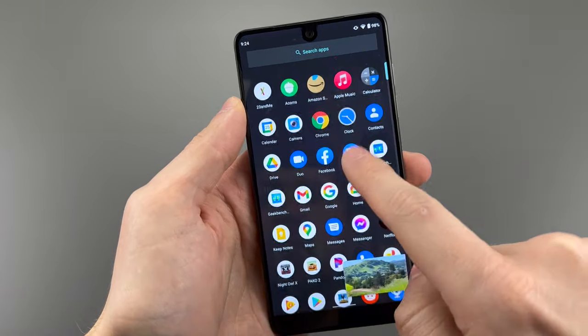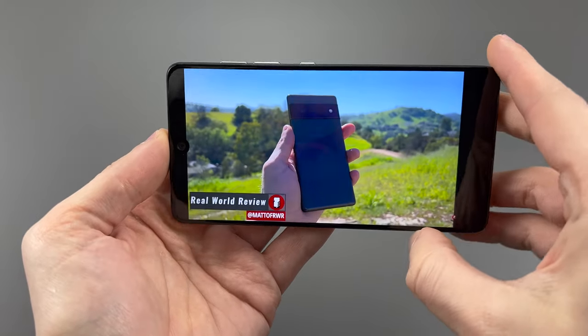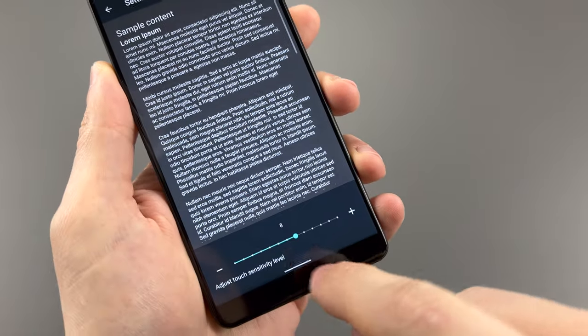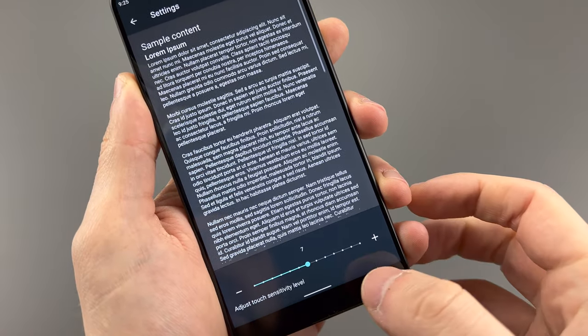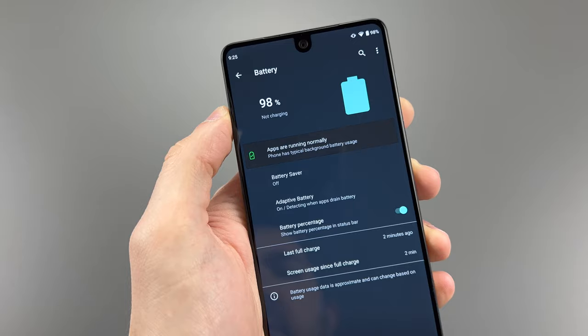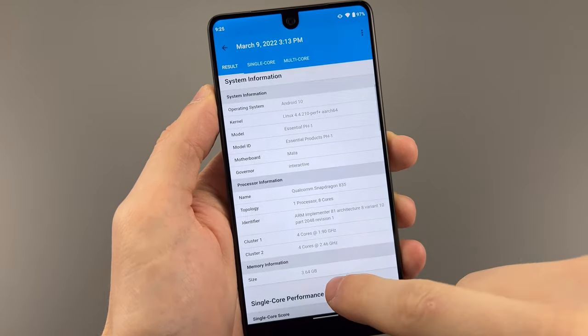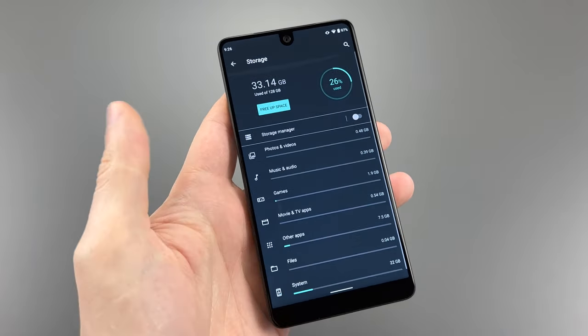That 60Hz refresh rate does not help — sure, it wasn't a big deal at launch, but compared to phones today it makes the phone feel very laggy. I'm not experiencing touch issues on this one, but it was a common issue, to the point that Essential added a sensitivity adjuster in the developer settings. This is all powered by a 3040mAh battery, and the Snapdragon 835 chip, paired with 4GB of RAM and 128GB of UFS 2.1 storage.